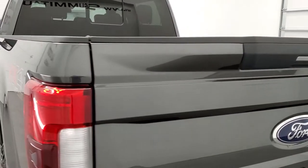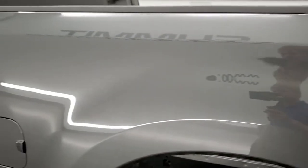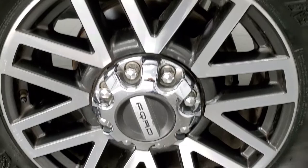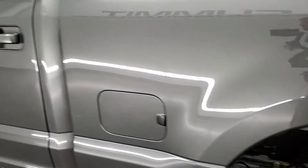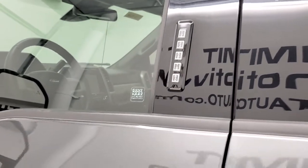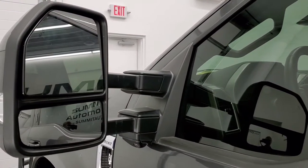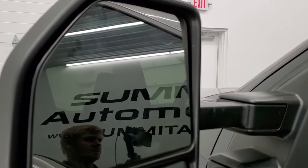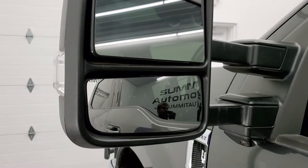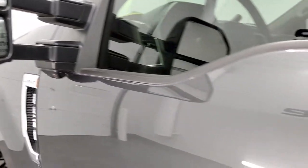Tailgate shuts nice and solidly and as you go down the driver's side it is just as clean as that passenger side. No dents or dings on the box. This back rim is in nice condition as well and down the rest of the side of the truck looks really good. Didn't see any dents or dings on the doors. It does have the driver's side door code entry — we do have the code for that. It has blind spot monitoring in the mirrors, directional signals, LED side lights. These are power scopes so they power fold in, power telescope out, and that's part of your 360 camera package.